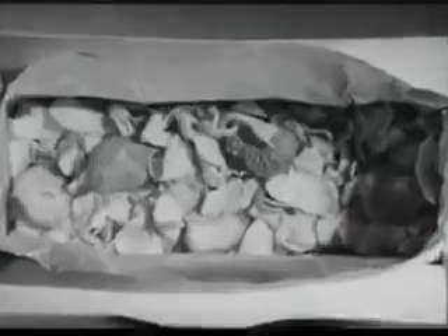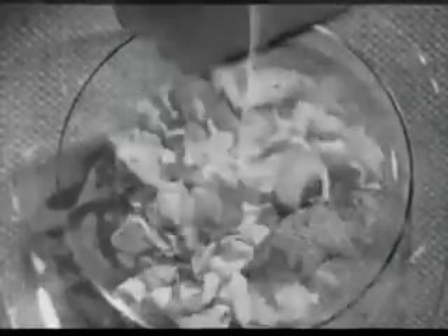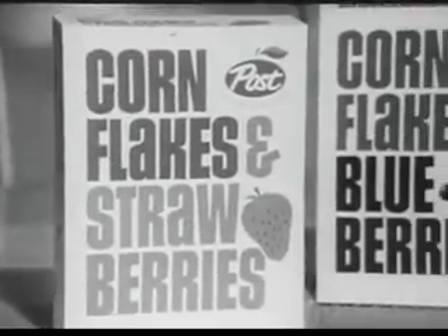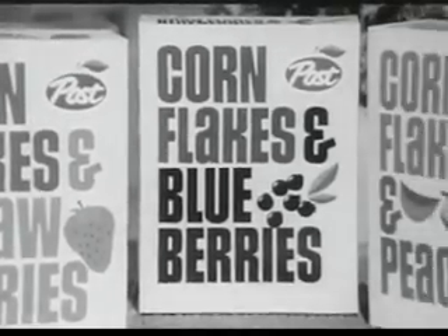This is the incredible freeze-drying process that lets you give your family real fruit right inside a box of cereal. Everybody'd rather have cereal with fruit than without, but just don't get it often enough. So Post invented cornflakes and strawberries, blueberries, and peaches.